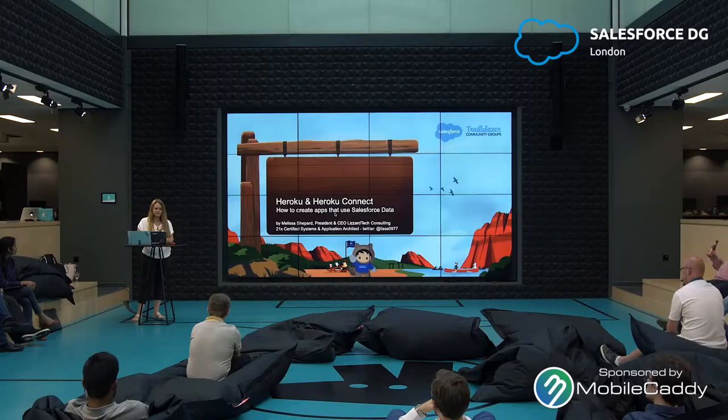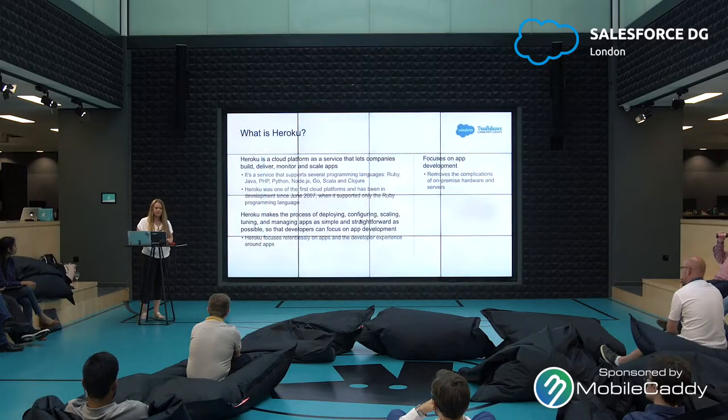We focus on architecture and development, and I've been building that company for the past few years — that's why I was in Singapore. So to get started: what is Heroku? Heroku is a cloud platform as a service that lets companies build, deliver, monitor, and scale apps.